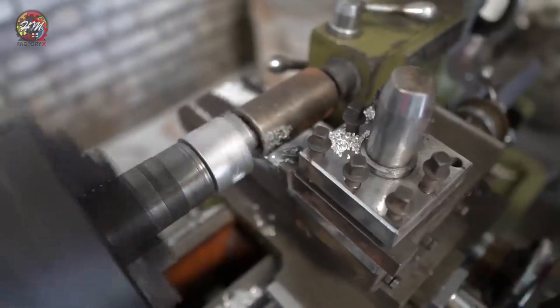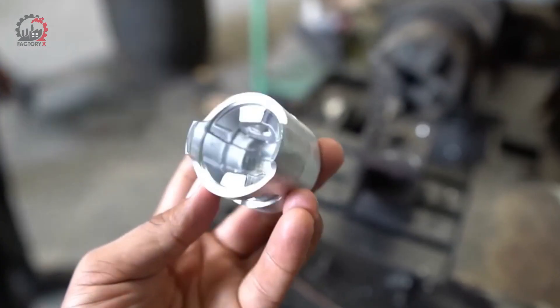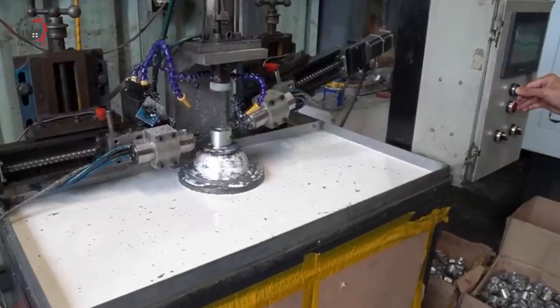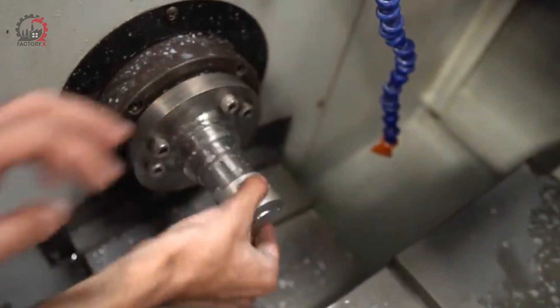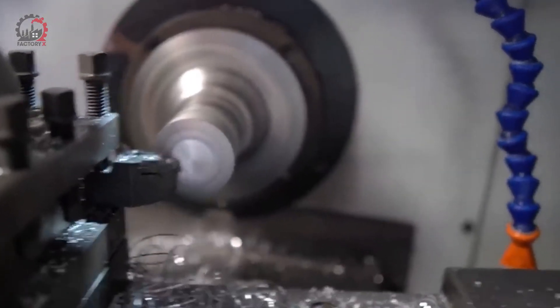Once the basic piston shape is formed, it undergoes extensive machining. The outer surface is precisely shaped to match the cylinder bore, with enough clearance to allow for thermal expansion. Grooves are cut to hold the piston rings, which will seal against the cylinder walls. The underside of the piston is often contoured to reduce weight and improve strength.